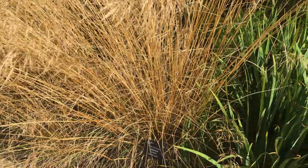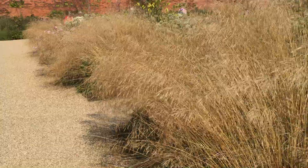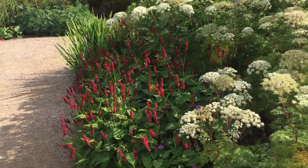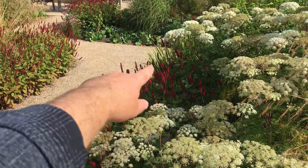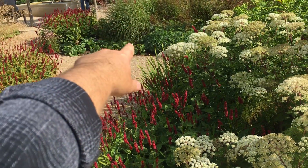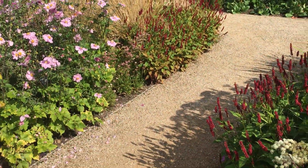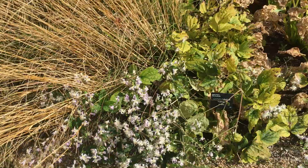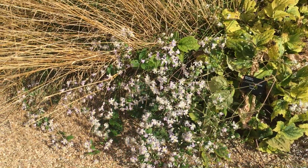This clump here — tufted hair grass, gold tau — aptly named. Look at these, what they call Persicaria. And then you've got elephants ears there, which flower kind of May to April. And then this little scrambling clematis here — just look at that.